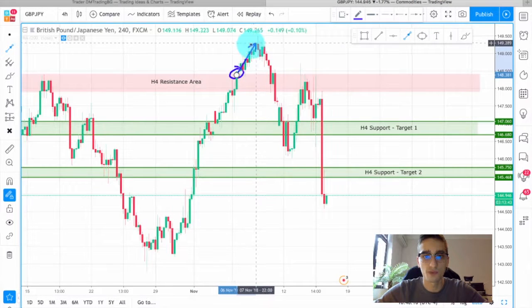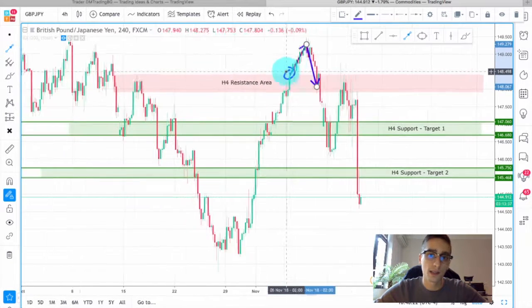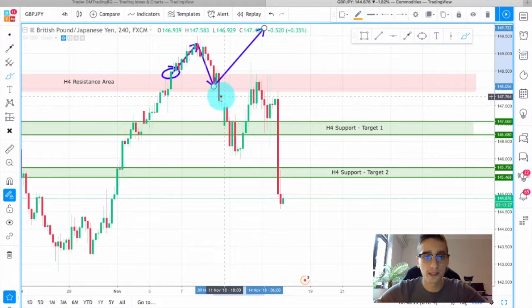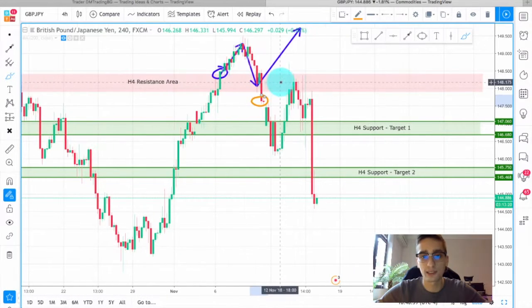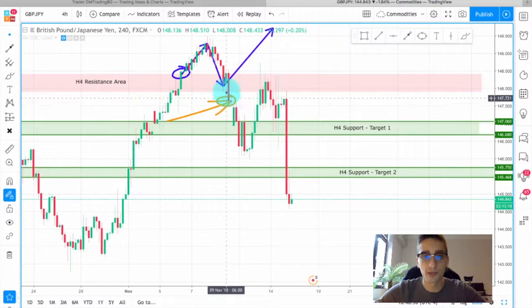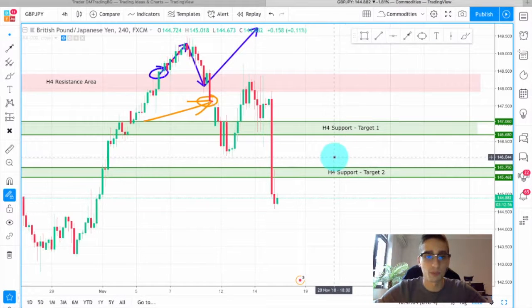You can see that after that move, the price retraced back to the H4 resistance and in this case we were anticipating probably a continuation of the uptrend. But instead we saw a huge bearish candle breaking back below the H4 resistance, which was acting as support at that time. So this was a good place to try and enter — of course on a lower timeframe it would be better. If you missed this candle, the price still went almost fully to our H4 support target 2.